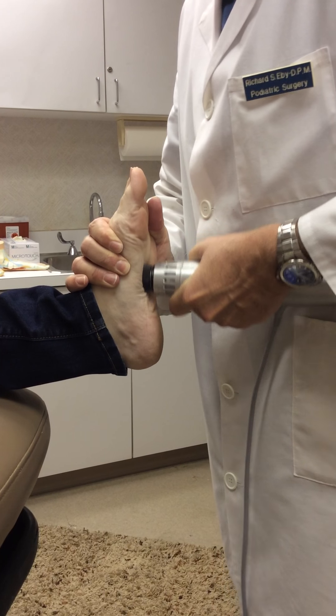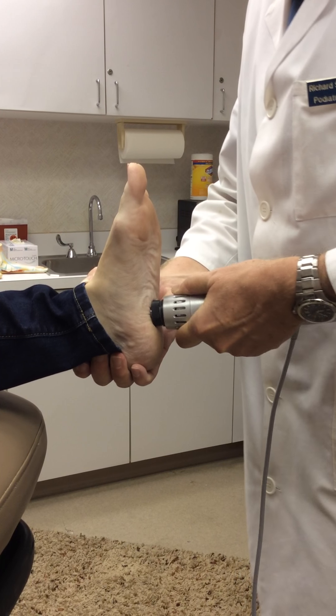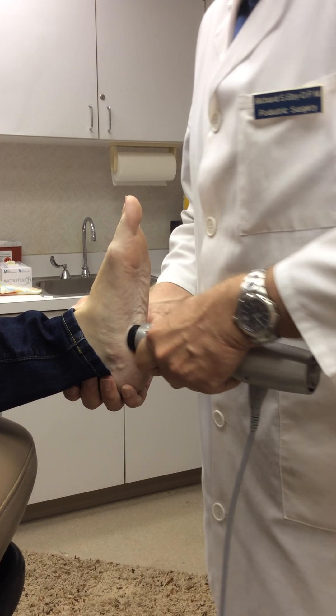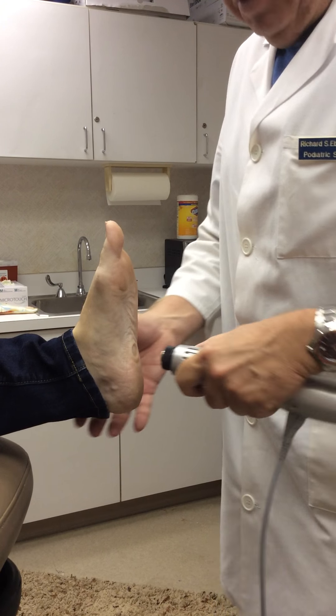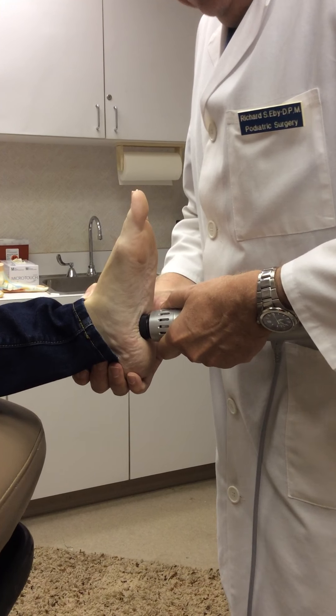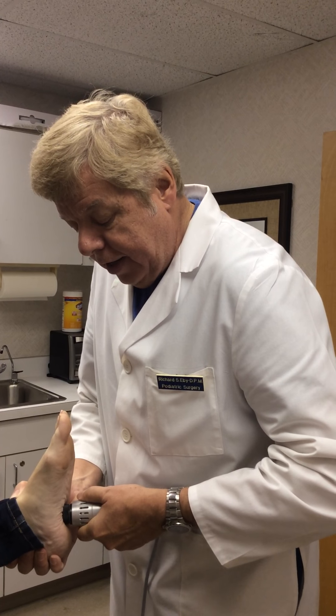With the original high-energy shockwave, which is still available in some places, there's actually going to be an increase in discomfort after the treatment. There are cases where patients can have bruising and discoloration of the skin. This typically doesn't do that. With the high-energy shockwave, one treatment was usually sufficient, but patients sometimes got worse before they got better. Usually with this treatment, there's going to be an improvement fairly quickly — sometimes the same day, sometimes a day or two later. And it will take, on average, about four or five treatments to really alleviate most of the pain.